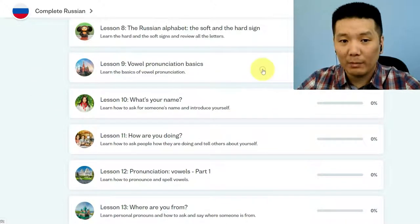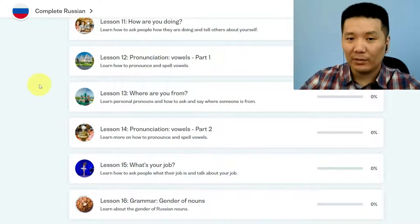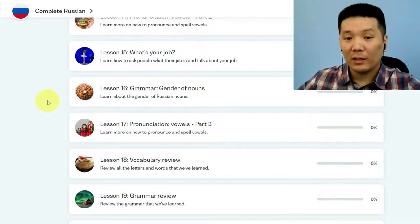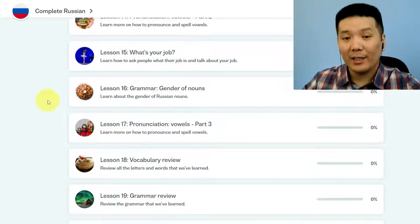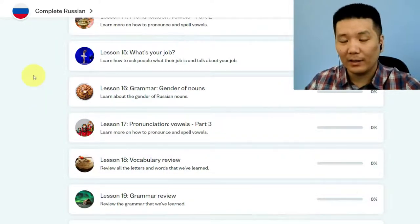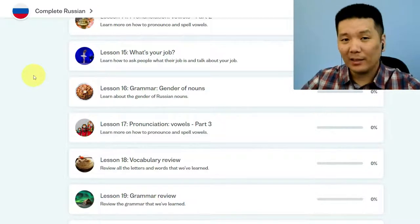Then they give you some pronunciation basics — how to pronounce some letter combinations. And then you have conversational phrases again, pronunciation, more conversational phrases, and by lesson 16, grammar. What I like about the course is: first, it's beginner friendly — you don't have to know the letters before you take it. And second, they don't give you a lot of hard complicated stuff in one lesson. They give you some vocabulary, some conversational phrases, a tiny bit of grammar, and then again some vocabulary, conversational phrases, grammar, and so on. This is how the course is structured.